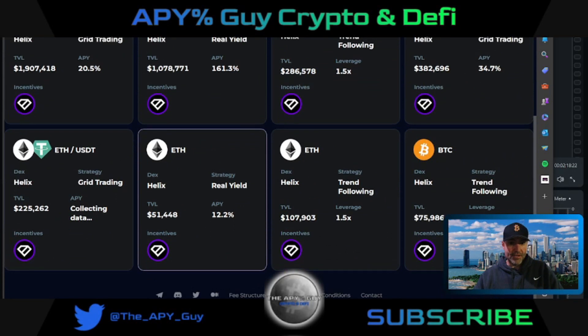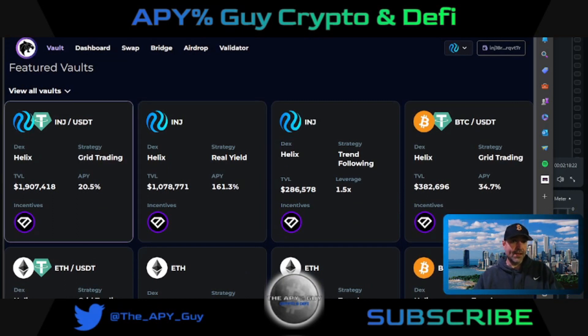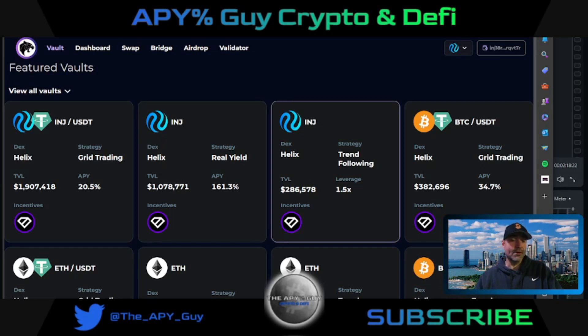That's what I'm excited about, so make sure you get into these pools. If you're an Injective protocol fan, I am definitely getting into these. I think Injective has a long way to go dollar-wise, and I believe that a lot of the projects underneath it are going to do very well.